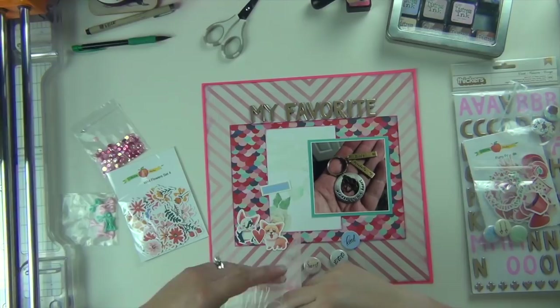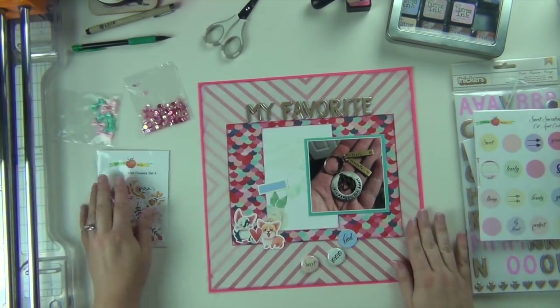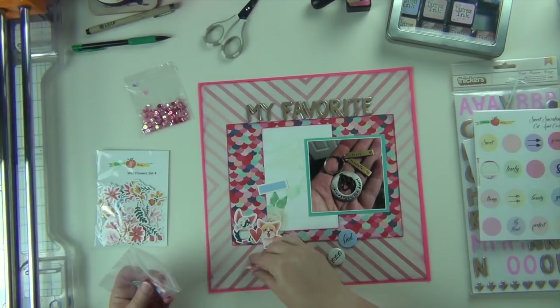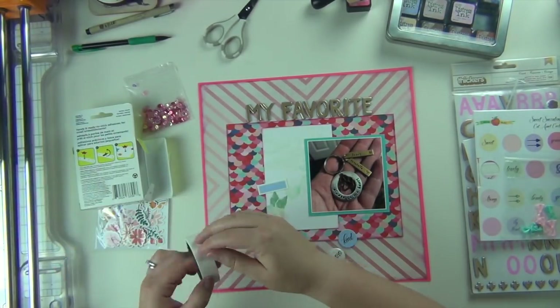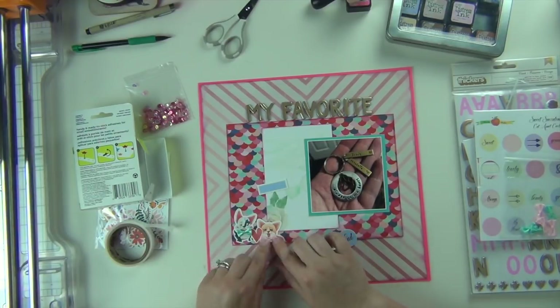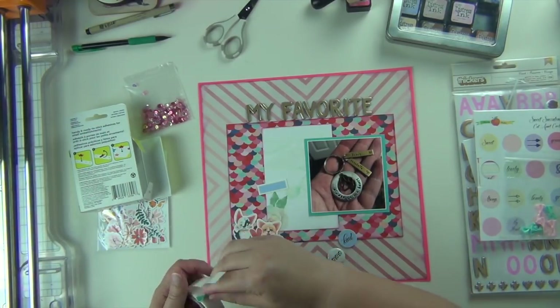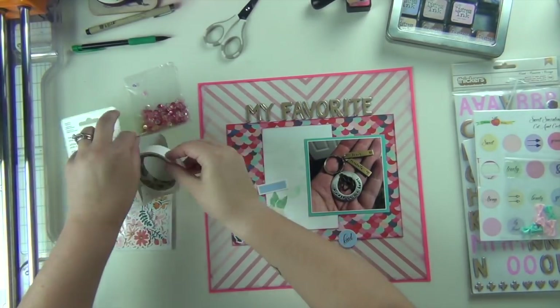I also cut out a little purple label just to bring purple to one more area on the layout so it doesn't seem out of place. Then I pull out these little bow ties and decided to put them on the dogs to make it look like they're wearing them — I thought that was really cute. Pink for Annabelle and blue for Brody. I really like the way that turned out.